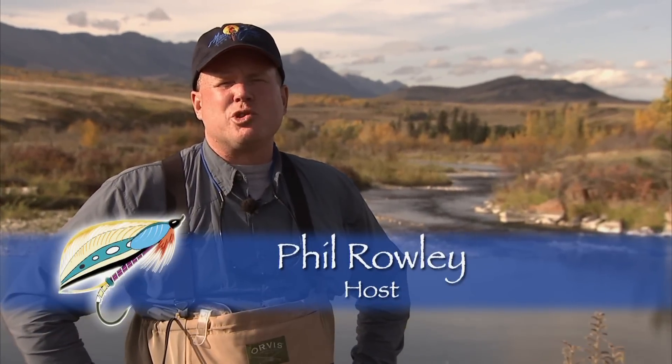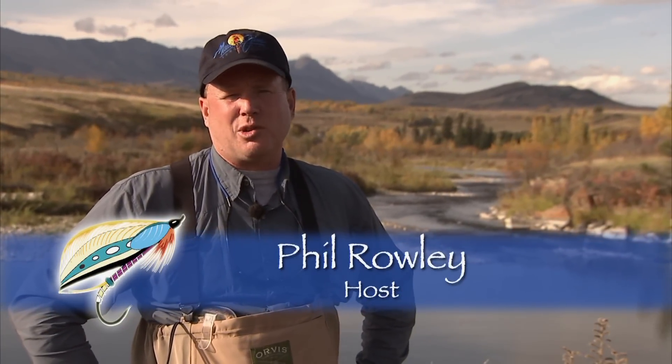Welcome everyone to The New Fly Fisher. I'm your host Phil Rowley. On today's show we're joining you from the scenic Crow's Nest River located in southwestern Alberta. Joining us today is Vic Bergman, owner of the Crow's Nest Angler.